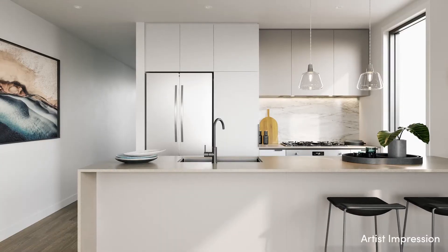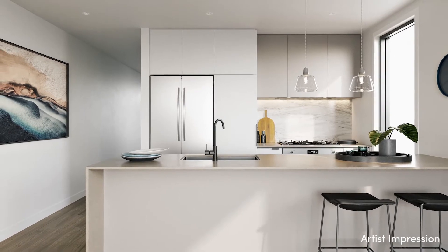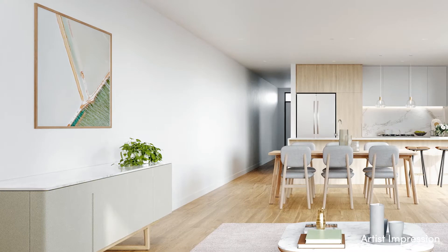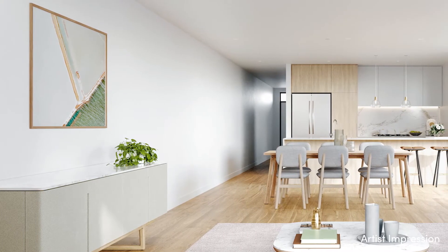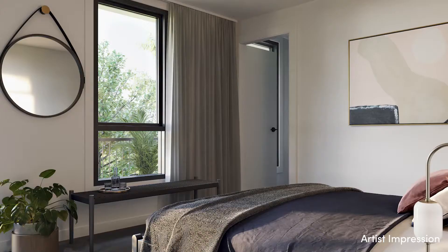An ample-sized kitchen includes stone bench tops, marble-look splashback and Smeg appliances, while glazing opens up family zones to an abundance of natural light. A large outdoor terrace off the living room adds plenty of options for entertaining.